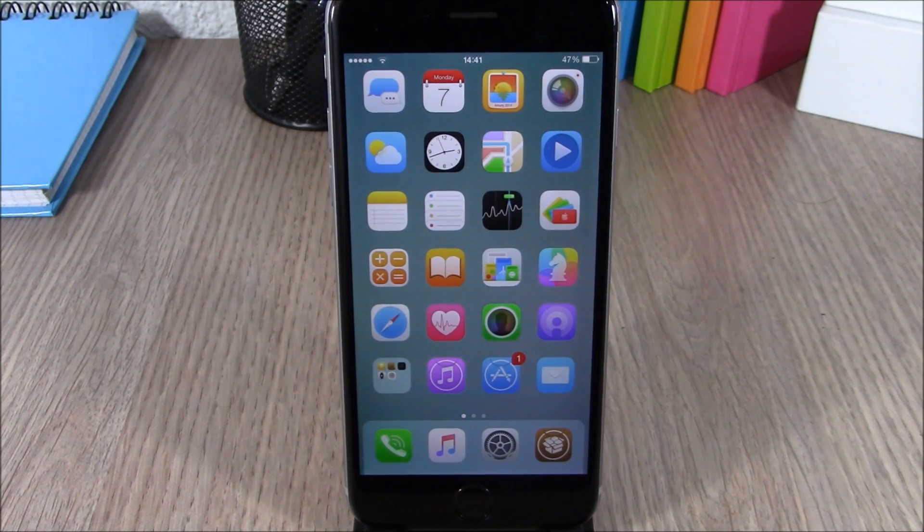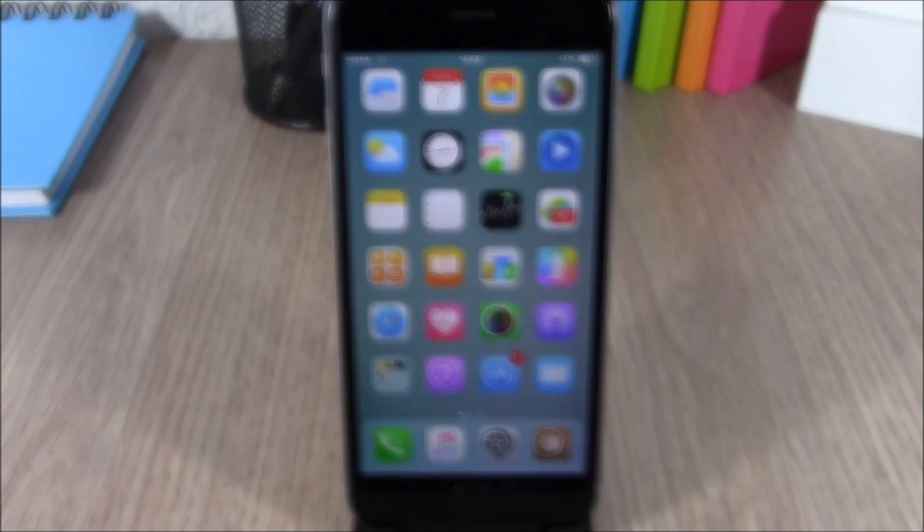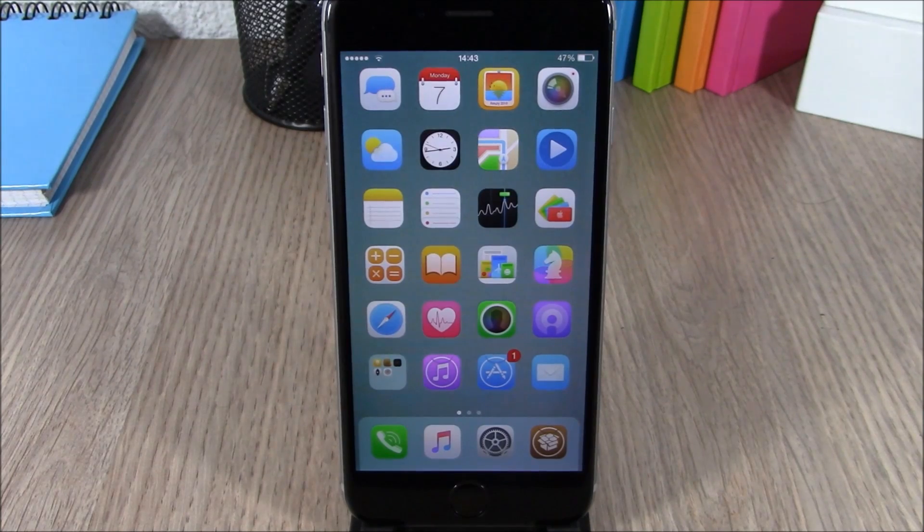Hey, what is going on guys, this is iReviews. In this video I will show you the best Cydia tweaks for the first week of September 2015.